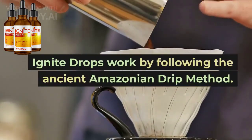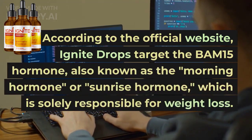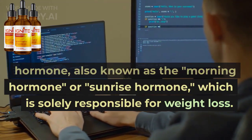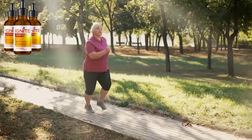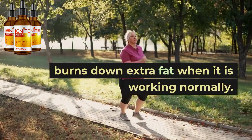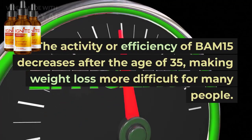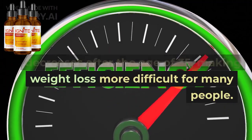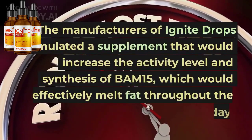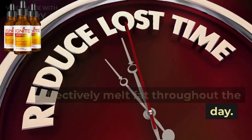Ignite Drops work by following the ancient Amazonian drip method. According to the official website, Ignite Drops target the BAM15 hormone, also known as the morning hormone or sunrise hormone, which is solely responsible for weight loss. BAM15 maintains a normal weight and burns down extra fat when it is working normally. The activity or efficiency of BAM15 decreases after the age of 35, making weight loss more difficult for many people. The manufacturers formulated a supplement that would increase the activity level and synthesis of BAM15, which would effectively melt fat throughout the day.